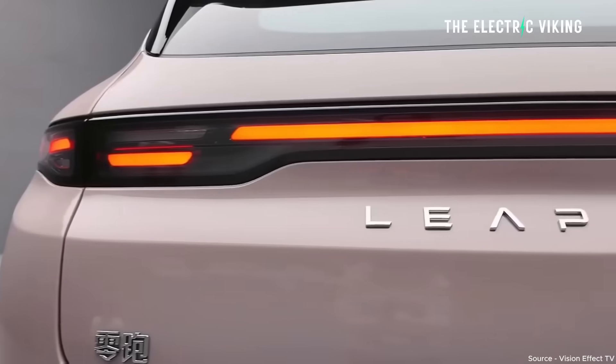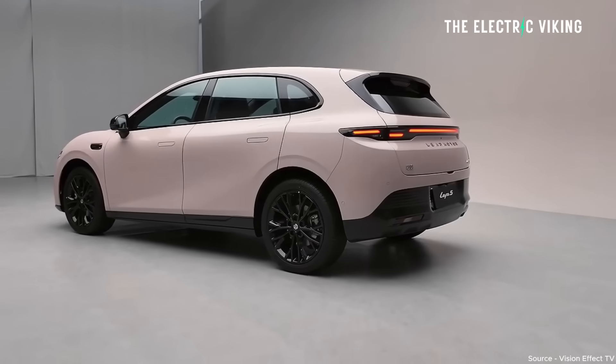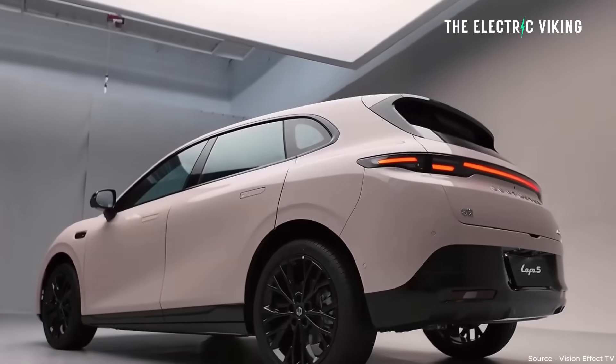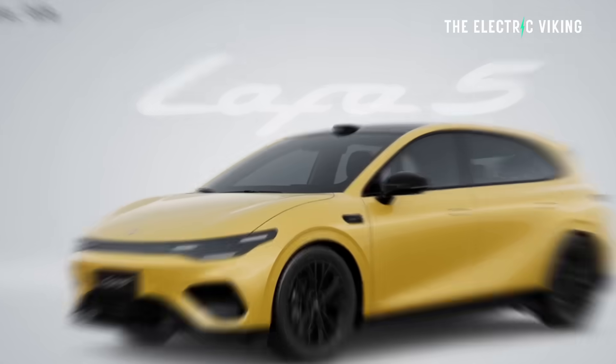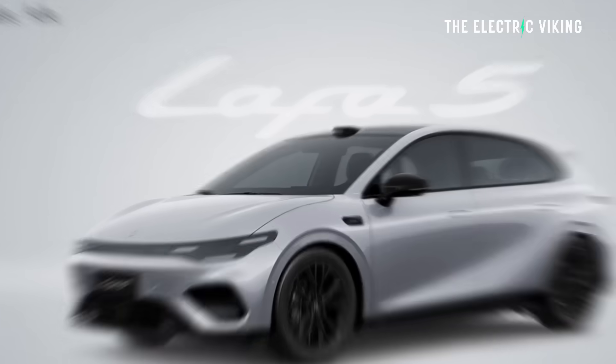At the rear, it's got a LED taillight strip with a Leap Motor script positioned in the center, which also looks good. There are six different paint choices: electric yellow, wind gray, starry blue, morgan pink, galaxy silver, and metallic black.